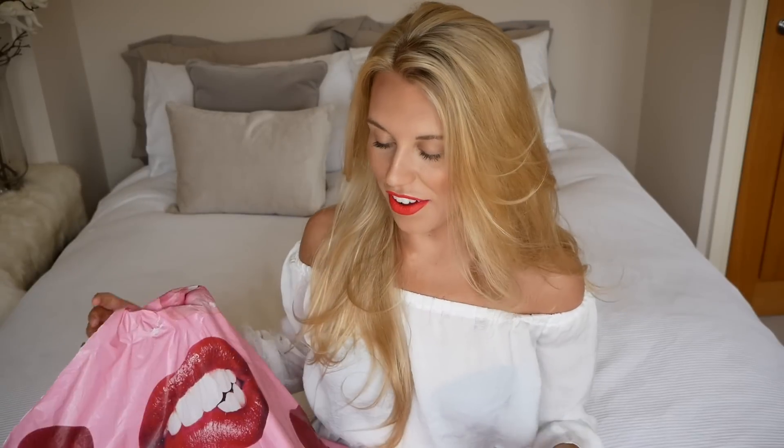Hi guys, welcome back to my video. Today I've got a super exciting one. I think this is probably my favourite video to film because it's one of my favourite brands, and it is Missguided. I mean, look how big this bag is! So Missguided very kindly sent me a few things. I'm going to try them all on for you and let you know what I think. Let's jump straight into it.